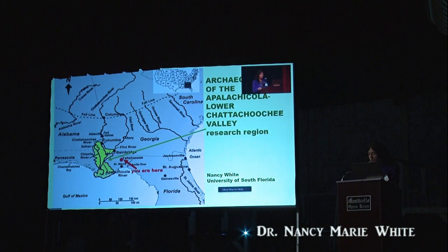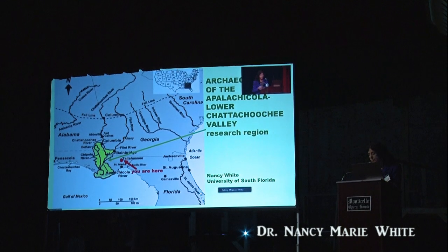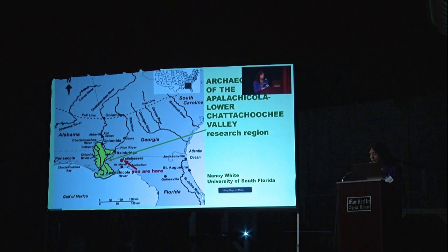My research is in the Apalachicola-Lower Chattahoochee Valley region, which covers parts of northwest Florida, southeast Alabama, and southwest Georgia. It's a very distinctive region environmentally and archaeologically. It encompasses the lowest 50 river miles of the Chattahoochee — here's the Chattahoochee River, it goes all the way up to Atlanta — 25 miles of the Flint, and 110 or so miles of the Apalachicola, with many tributaries including the big Chipola River.